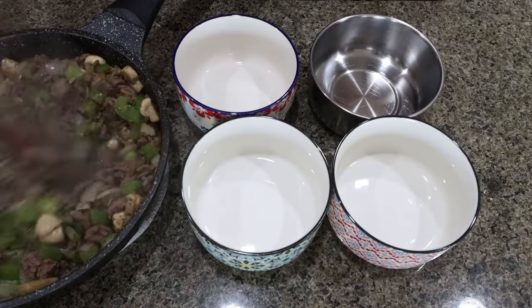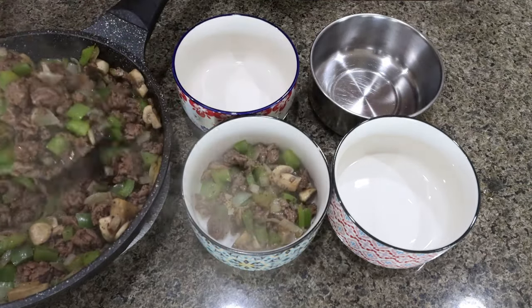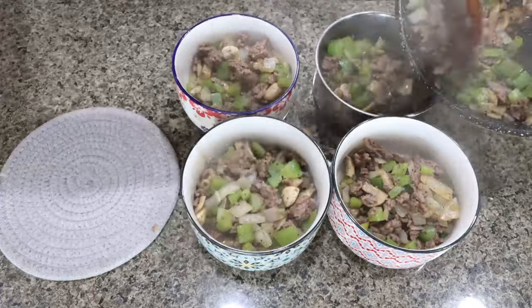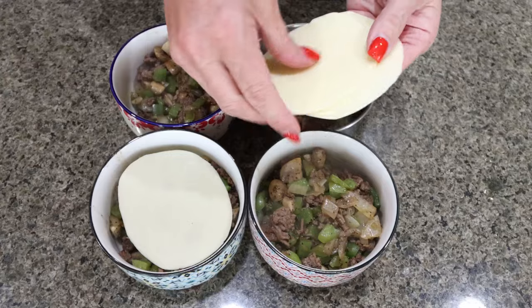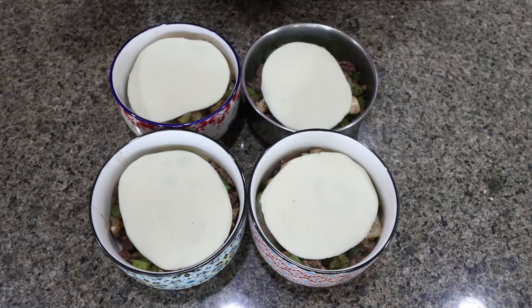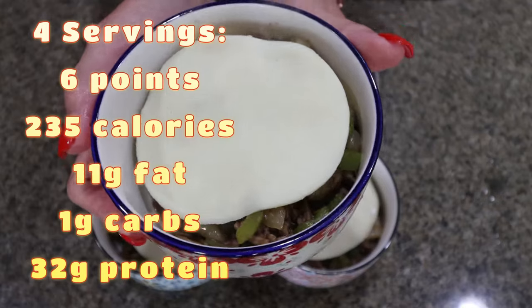To put our bowls together it's super simple — we're just going to divide our meat and veggie mixture equally into four bowls, then top each bowl with one slice of provolone cheese. You could add the cheese to the skillet, but I thought it would be easier to make sure we have an even amount of cheese per bowl by adding it directly to the top. Pop a lid on and throw it in the fridge for the week.